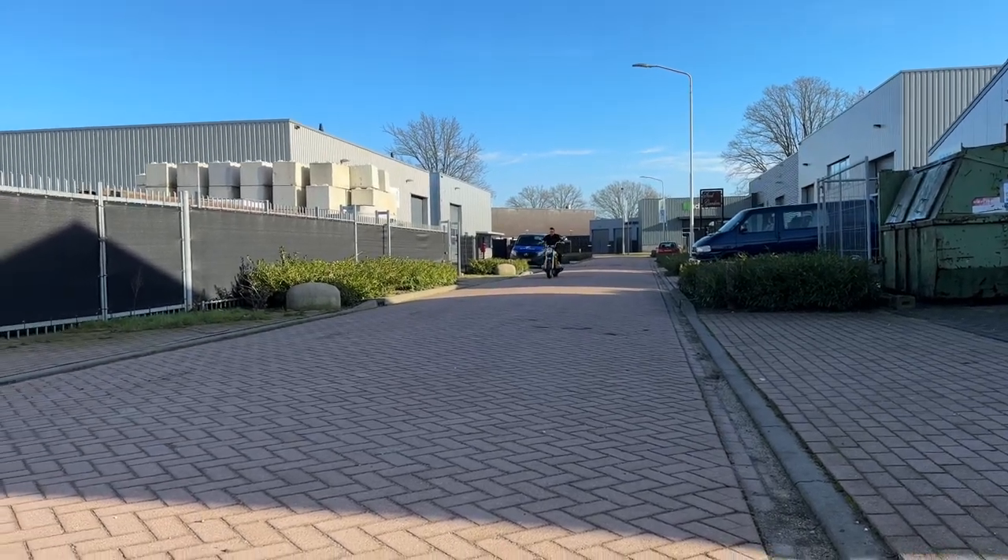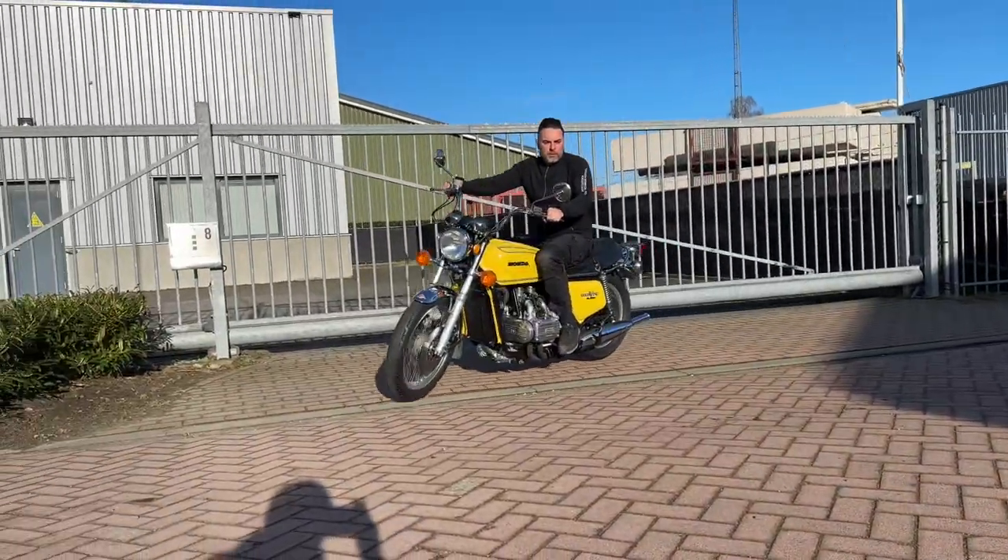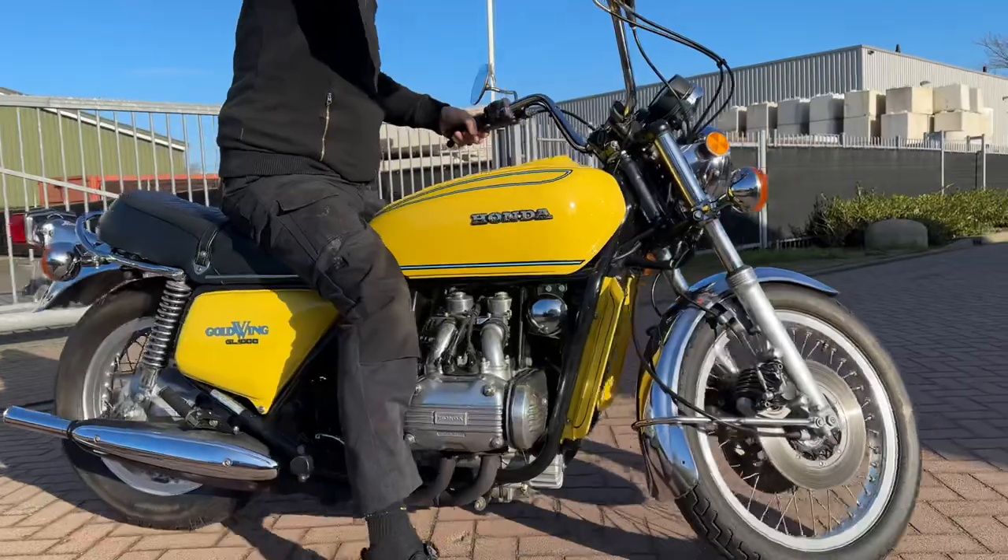With original exhaust. Paintwork is completely new. The bike has been serviced, so it's ready for the new owner.